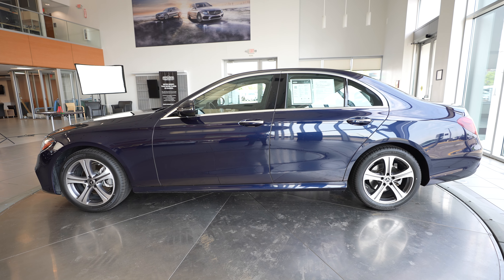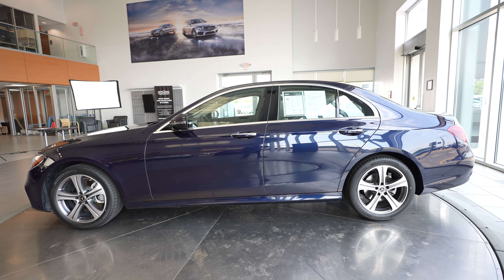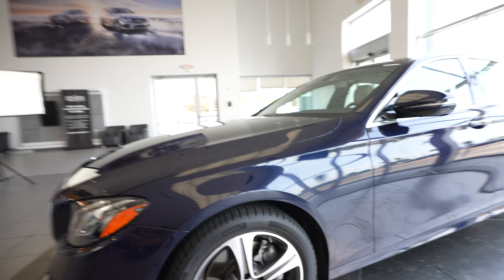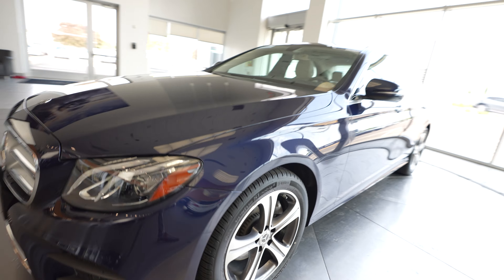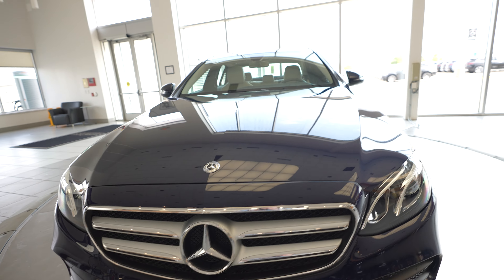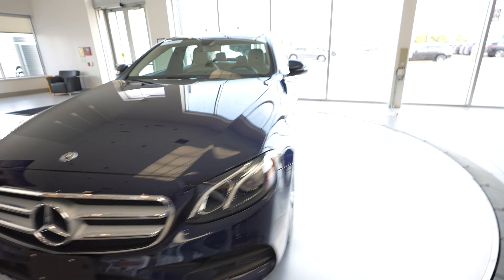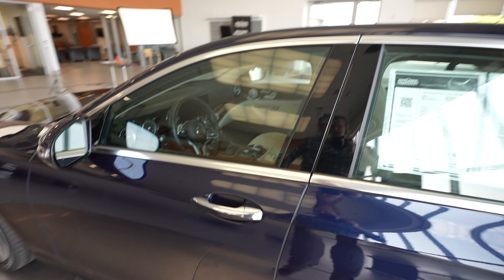Hey everybody, it's Dan with Feldman Imports and today we have a 2019 Mercedes-Benz E-Class E300 4MATIC for sale. I'm going to do a quick video tour here, show you the vehicle, walk through a few of the features. And of course if you're interested in getting additional information, you can just reach out to us on our website, FeldmanImports.com.